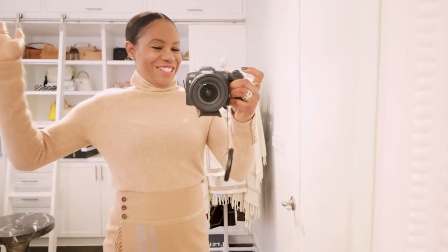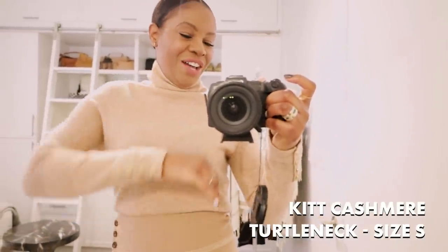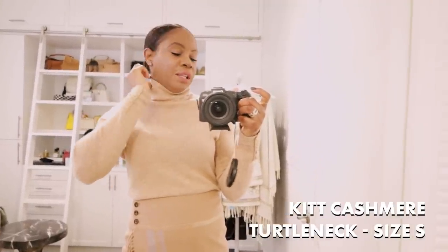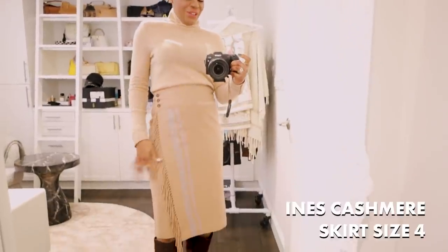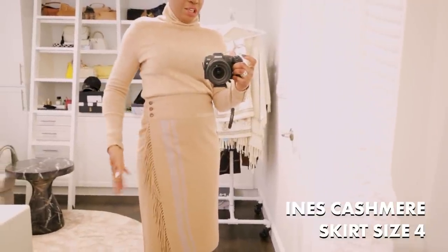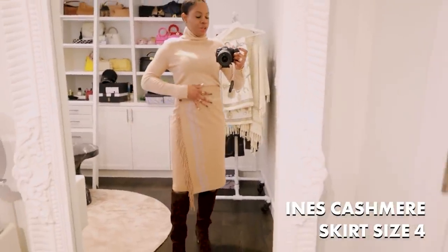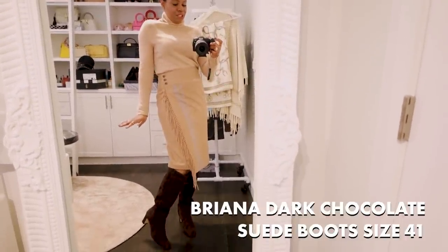First, we've got this gorgeous cashmere sweater. I'm completely obsessed with the color and the button detail on the sleeve — it feels amazing on. I love the fact that it's more of a relaxed turtleneck, so it really frames the face well. And then this skirt — everything. It is a wrap skirt, which I love. You've got buttons on the side and the fringe detail, which is very on trend but also very classic and chic. The skirt also has two gray lines running through it. The length is pretty awesome and it's very high rise.